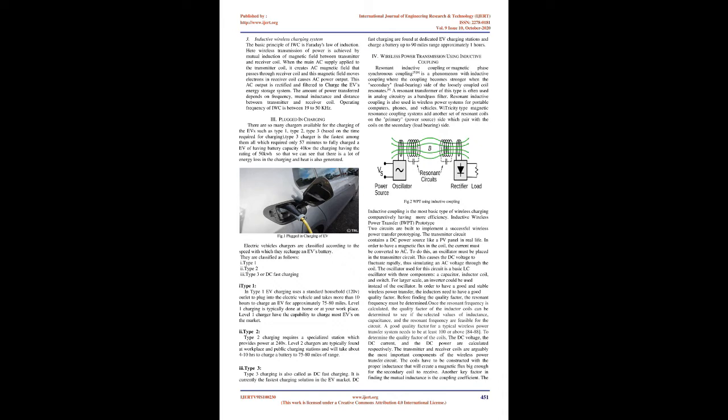The basic principle of inductive wireless charging (IWC) is Faraday's law of induction. Wireless transmission of power is achieved by mutual induction of magnetic field between transmitter and receiver coil. When the main AC supply is applied to the transmitter coil, it creates an AC magnetic field that passes through the receiver coil; this magnetic field moves electrons in the receiver coil causing AC power output. This AC output is rectified and filtered to charge the EV's energy storage system. The amount of power transferred depends on frequency, mutual inductance, and distance between transmitter and receiver coil. The operating frequency of IWC is between 19 to 50 kHz.